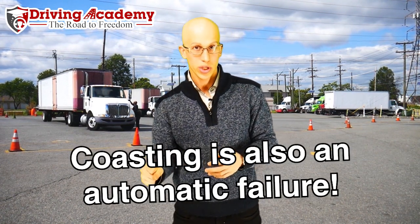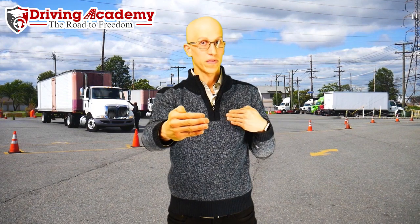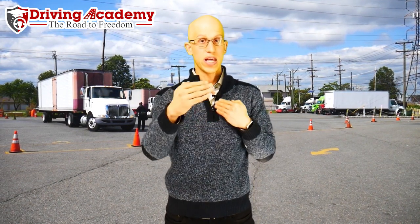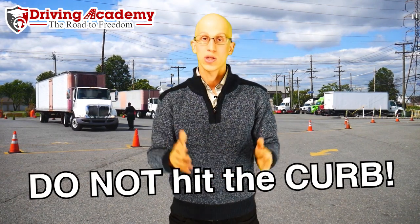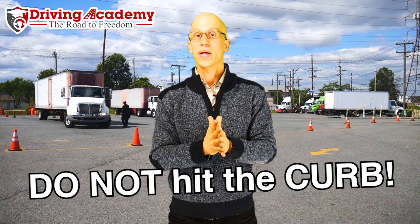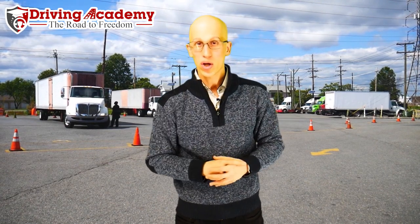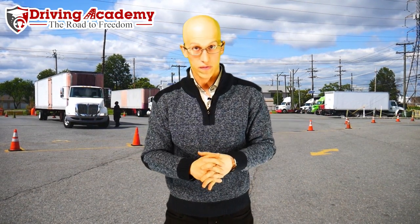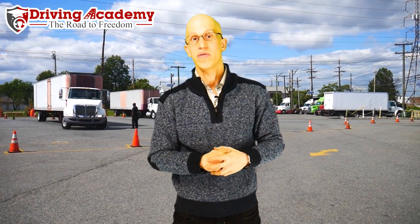If you're coasting — meaning you're shifting down the road and you press your foot on the clutch for too long so your vehicle is not in gear — technically the rule is for the length of the vehicle, and then you will automatically fail. And one thing that hurts the most people is hitting a curb. Semi-trucks and trailers are big, so when you go around turns, watch out for those curbs. If you just nick one curb during the test, it does not matter how well you've been doing — that is an automatic failure.